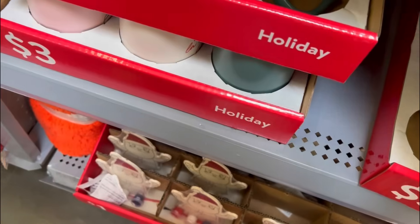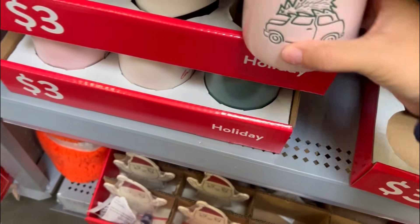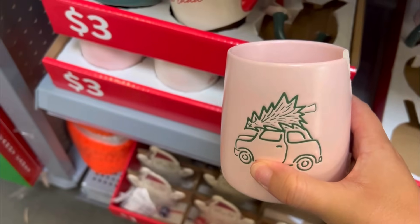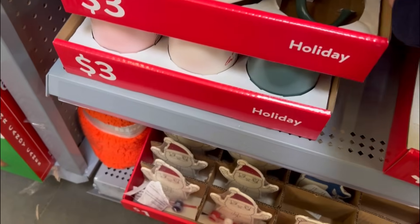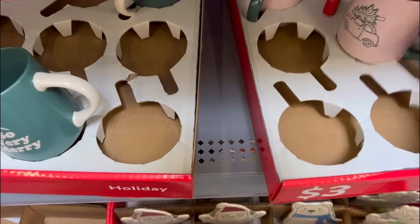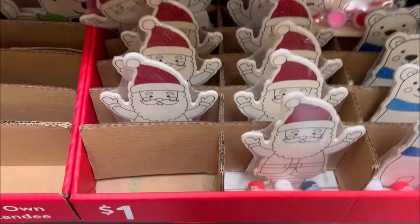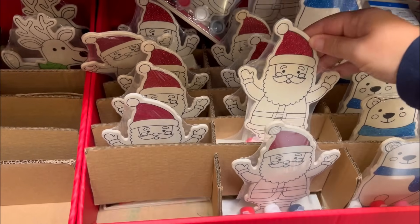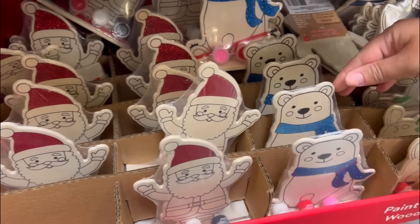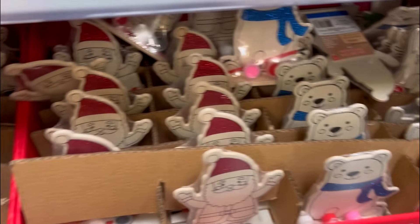I'm seeing a pink one - oh, it's broken, I almost cut myself. Look how cute - okay, be careful, it's breakable. They have these for a dollar - a little paint wood thing: Santa, polar bear, the reindeer. I like the glitter on them.